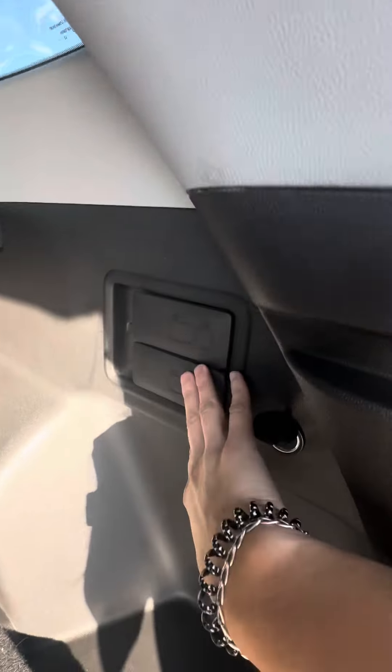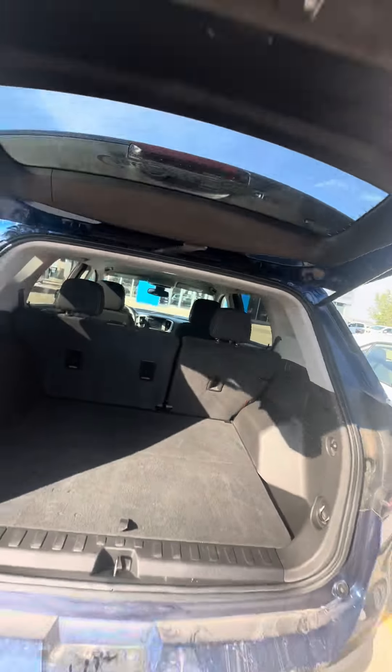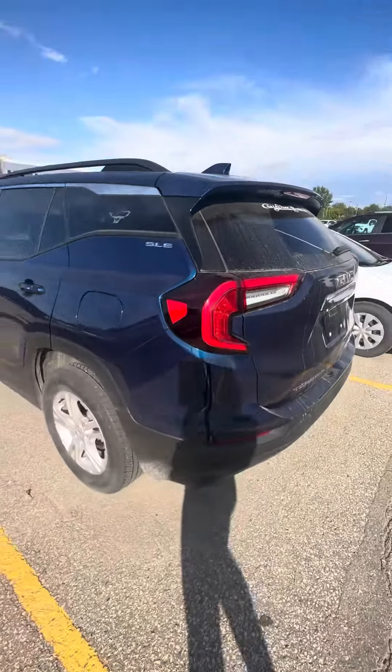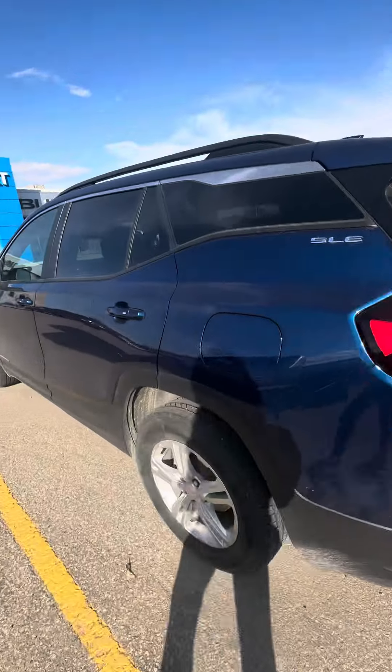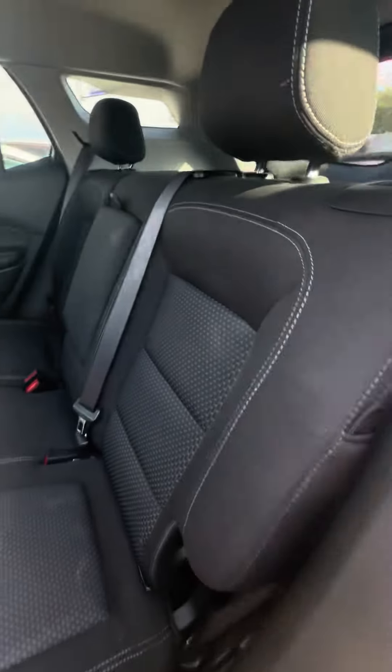These little toggles here lower the rear seats so you don't have to walk around. It does have the backup camera capability. Gorgeous blue colour.